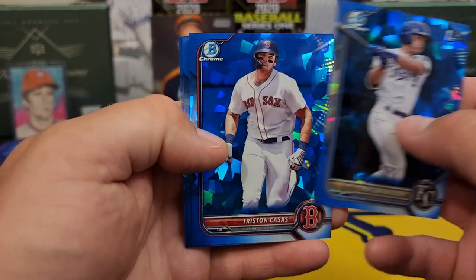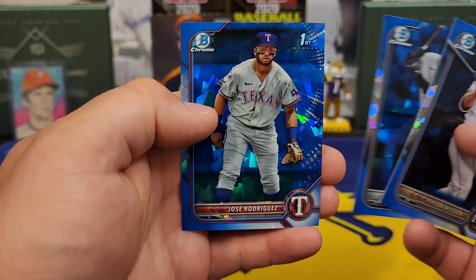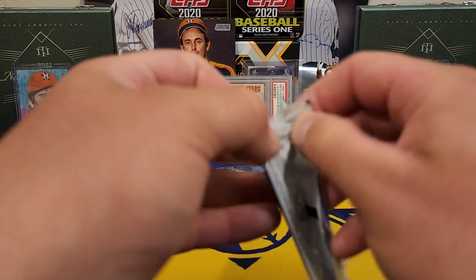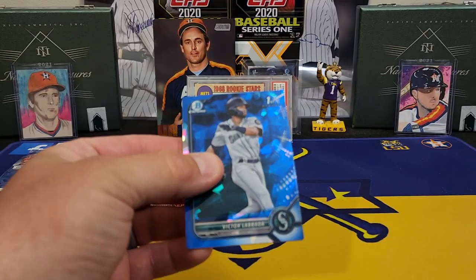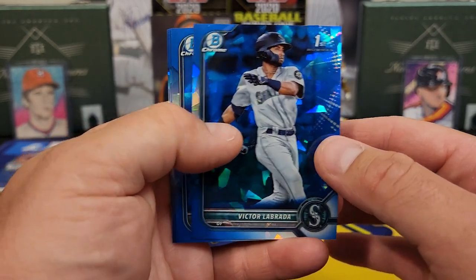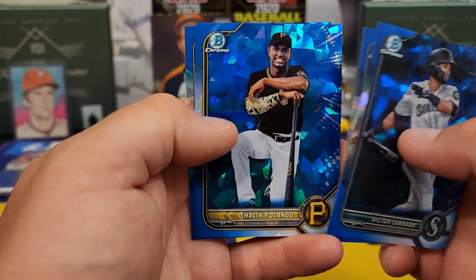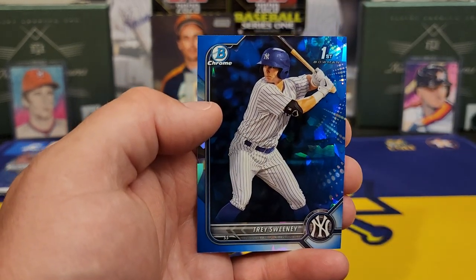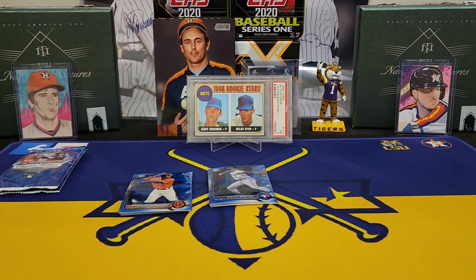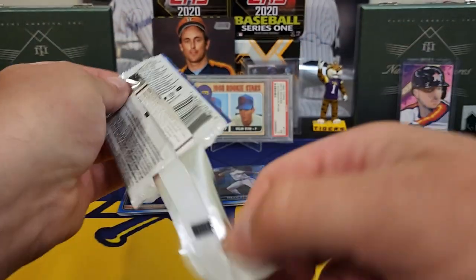First Bowman — Peyton Wilson. Casas. Lynn Sosa first. And a Jose Rodriguez. We're starting to get some first Bowmans now. Another first — Victor Labrada. Montero. There we go. Shalene Polanco. And how about Mr. Trey Sweeney? Not bad — I bet you that's a $20, $25 card, maybe even more than that. Just like I say, the first Bowman Chromes of the big names will sell very well. And it looks nicely centered.